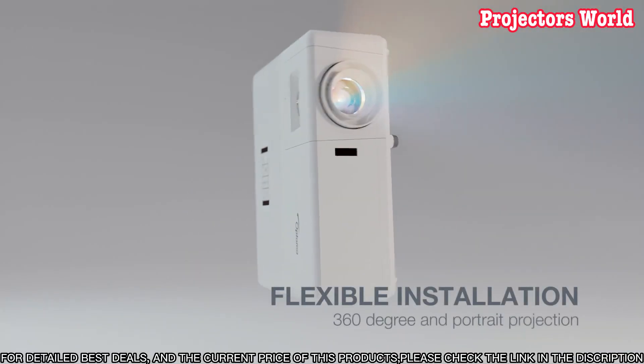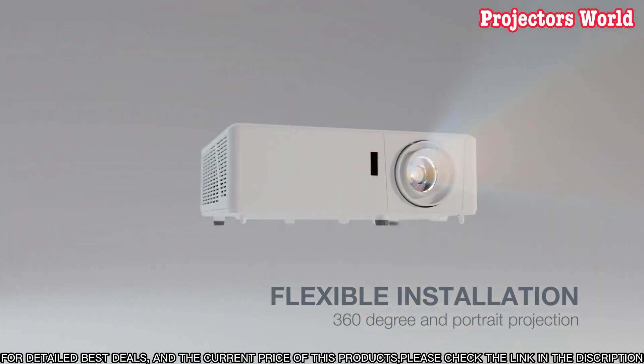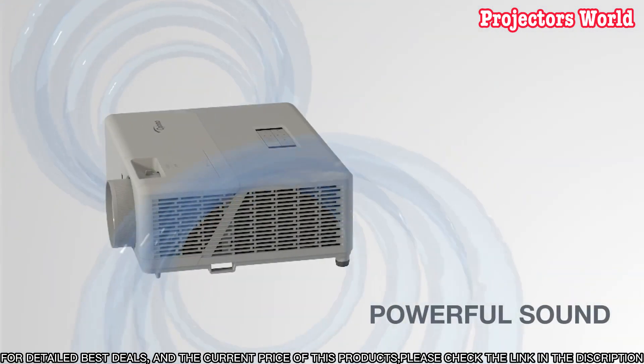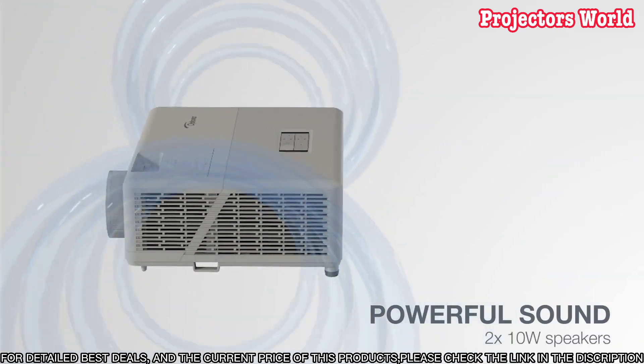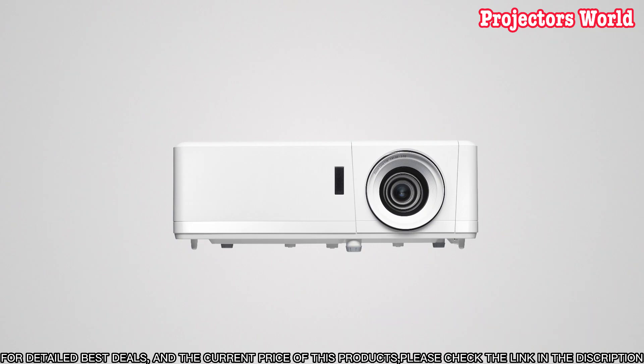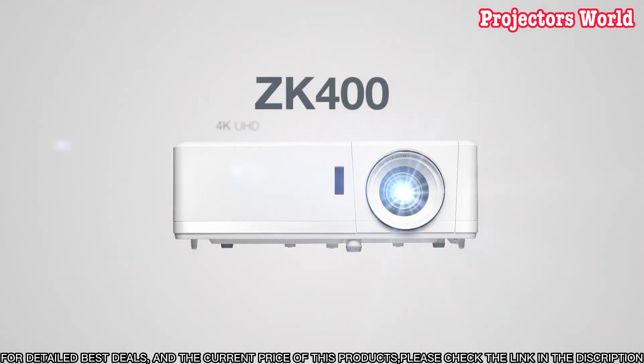The Optima ZK400 is also reliable and built to last. It has a long-lasting lamp life of up to 8,000 hours in eco mode, so you don't have to worry about replacing it anytime soon. Plus, it has a 360-degree installation option, so you can mount it in any room and get the perfect viewing angle.